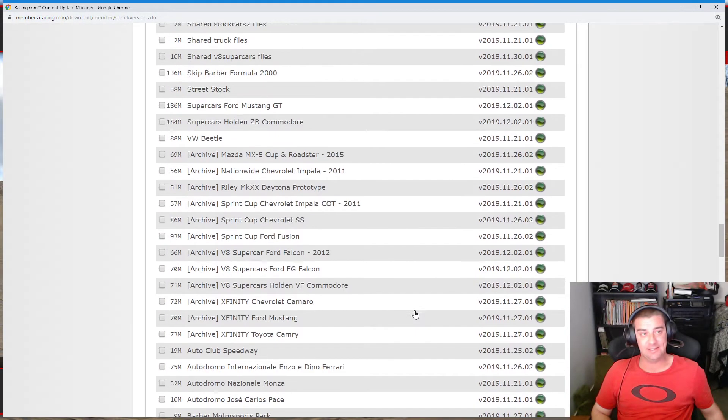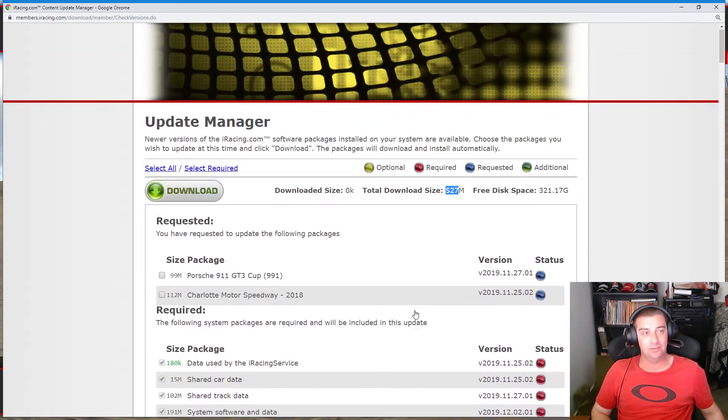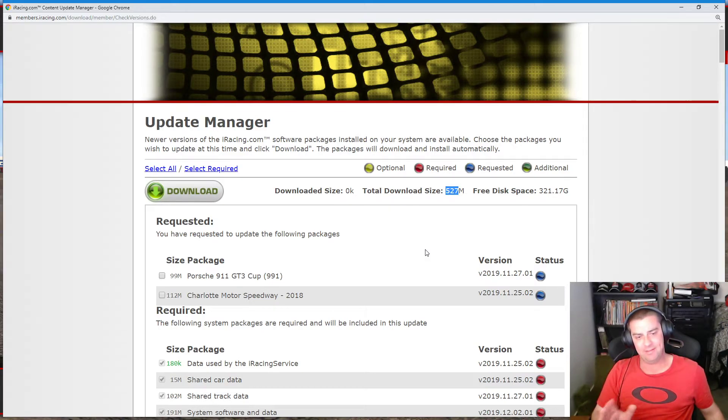They've changed a lot of things to the archive. Click on Select All — it'll give you the maximum, including the game and the content you have. It's no more than 100 gig — I think it's about 50 gig or whatever.